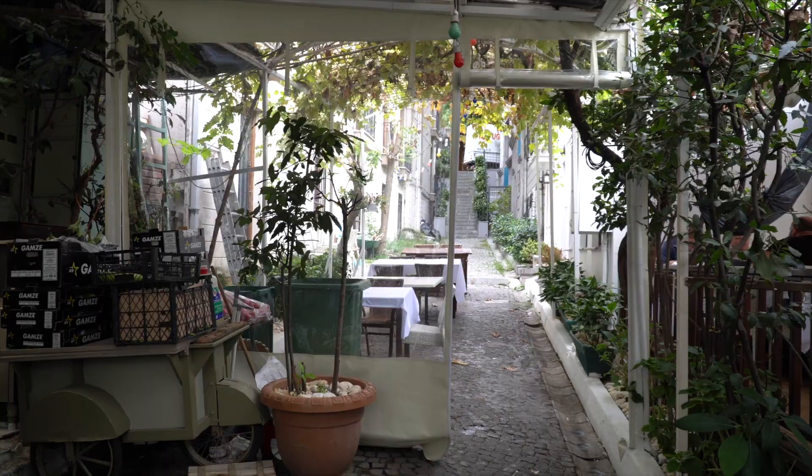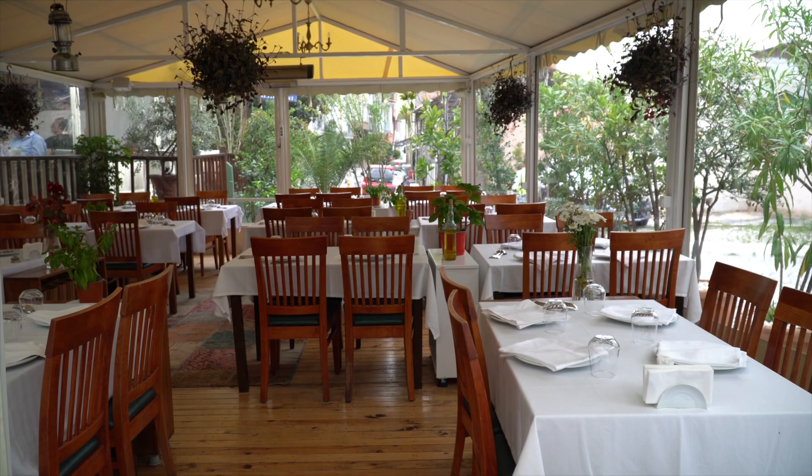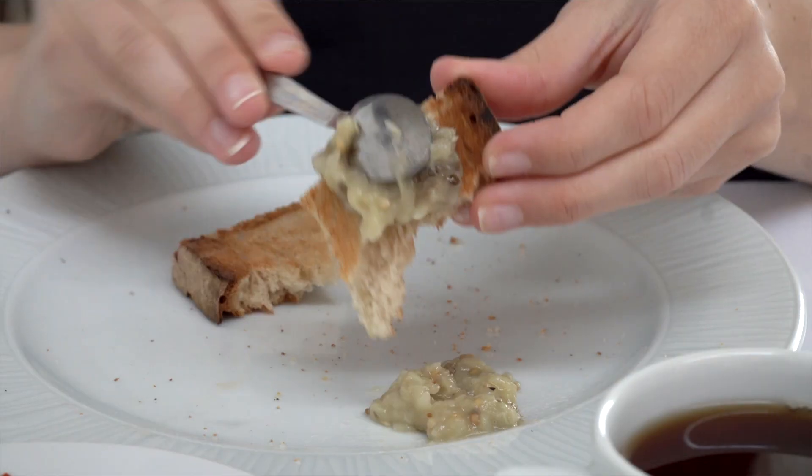So for lunch, we're headed to Balikca Sabahatin. It's been noted as one of the best fish restaurants in Istanbul by vloggers, locals, and even the New York Times. This restaurant is family owned and continues to be passed down through the Sabahatin family. It's most well known for its sea bass, so I'm excited to try some. For starters, we ordered the aubergine salad — which is eggplant salad — and some fried calamari.